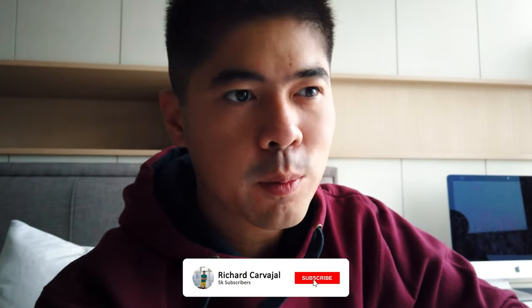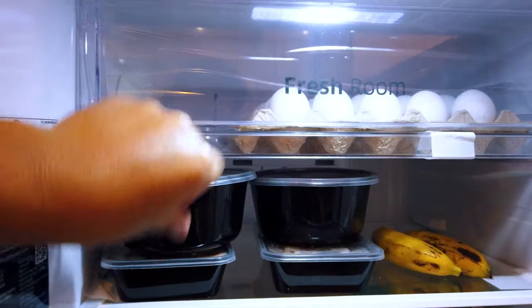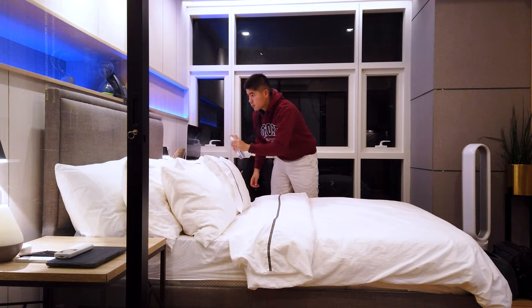Hi guys, welcome back to my YouTube channel. This is Richard C, your real property expert. I'm not feeling like a real pro today — unfortunately it's been raining the entire day, I had to cancel some plans. The storm is very heavy outside, but since I'm in the condo, I'd like to show you what I usually do on a rainy day, how I prepare for a storm, how I prepare for a typhoon.